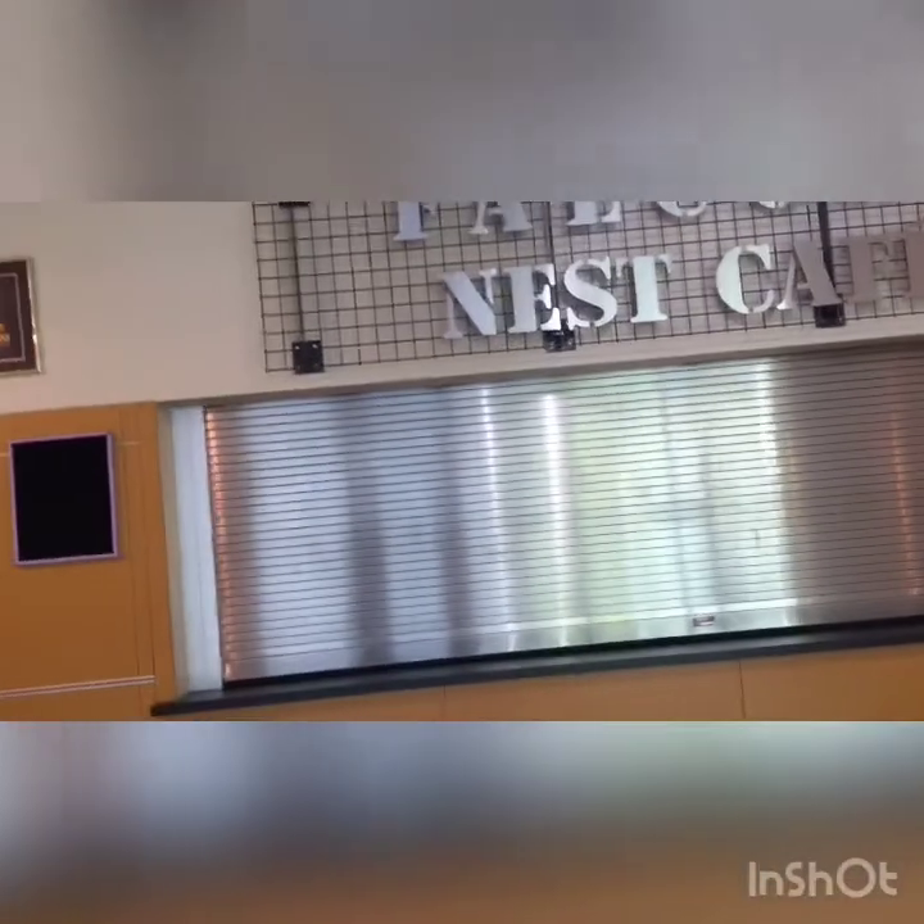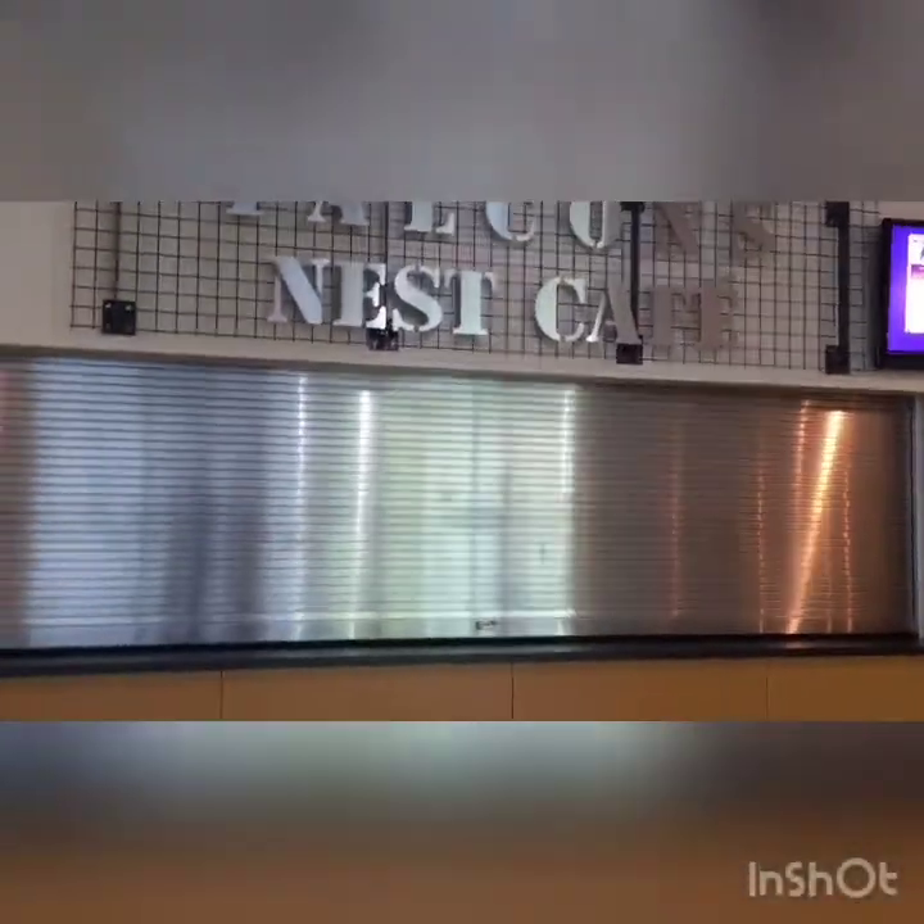We have enemies — Richland High. When there's a game, for example a basketball or football game at our school, they paint our spirit rock with graffiti — they spray paint over our purple and gold. Then we get really mad and we paint their spirit rock back.